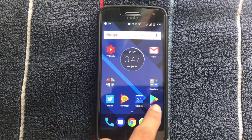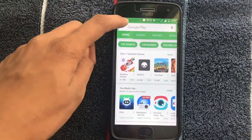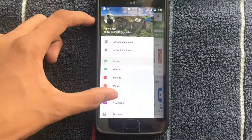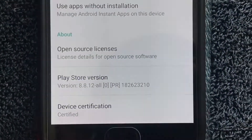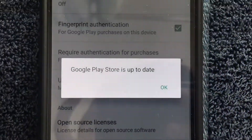The first one is you simply go to your Play Store app, then go to the settings — click these three parallel lines here — and then scroll all the way down to Settings. Then scroll down until you find Play Store, and just tap that once.